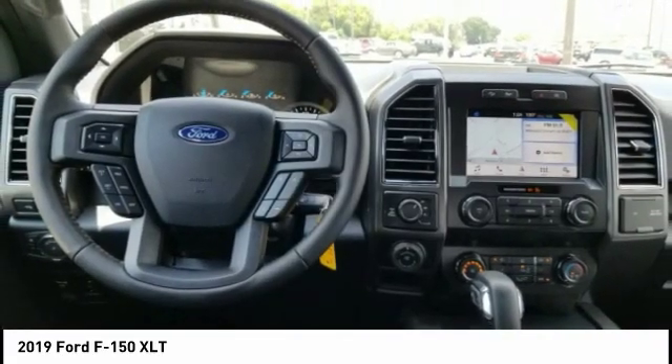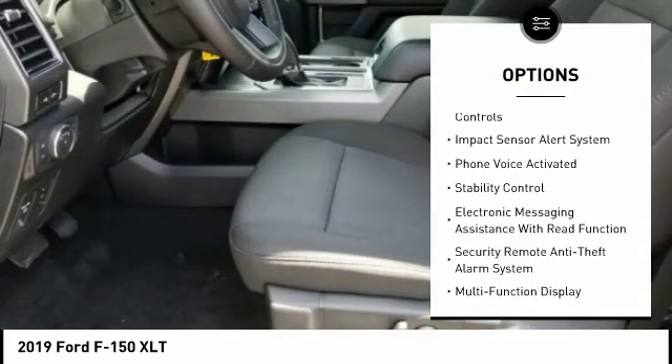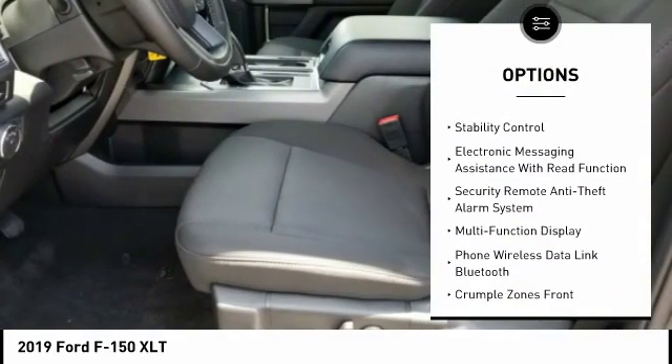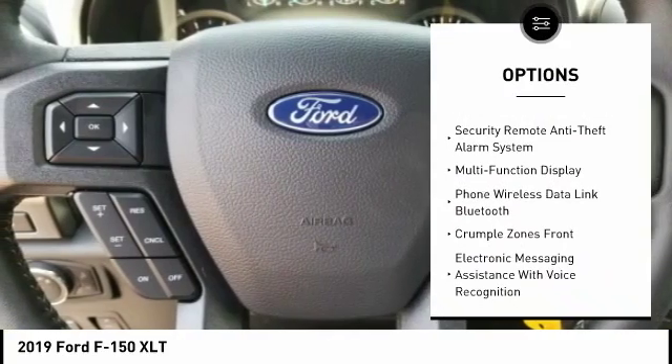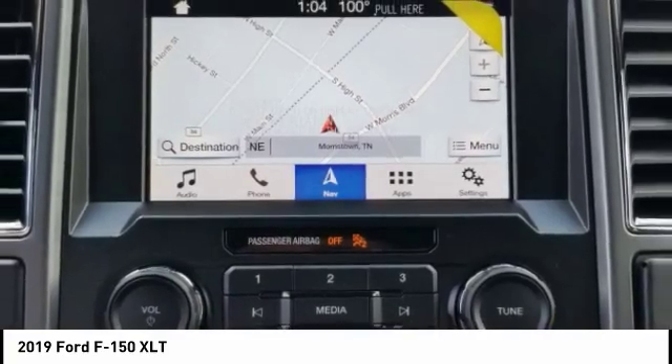Here are some of this vehicle's great options: autonomous braking, stability control, traction control, keyless entry, remote engine start, cruise control, power brakes, fog lights, child safety locks, and trip computer.